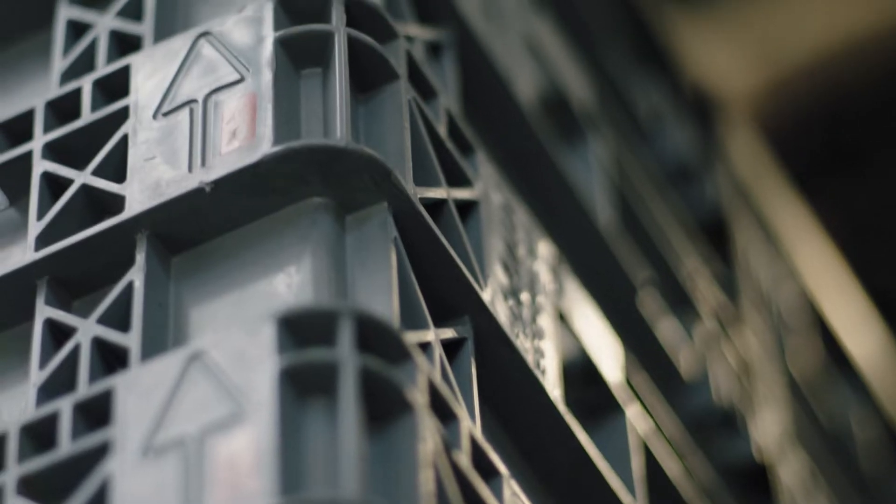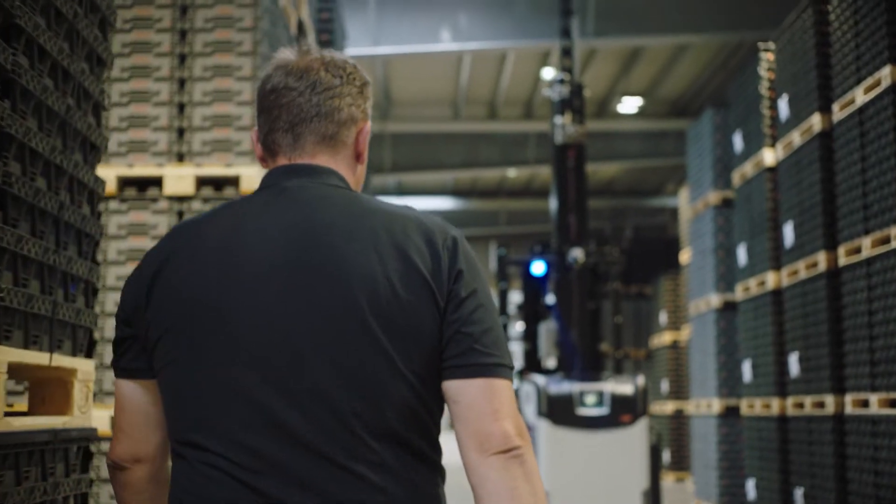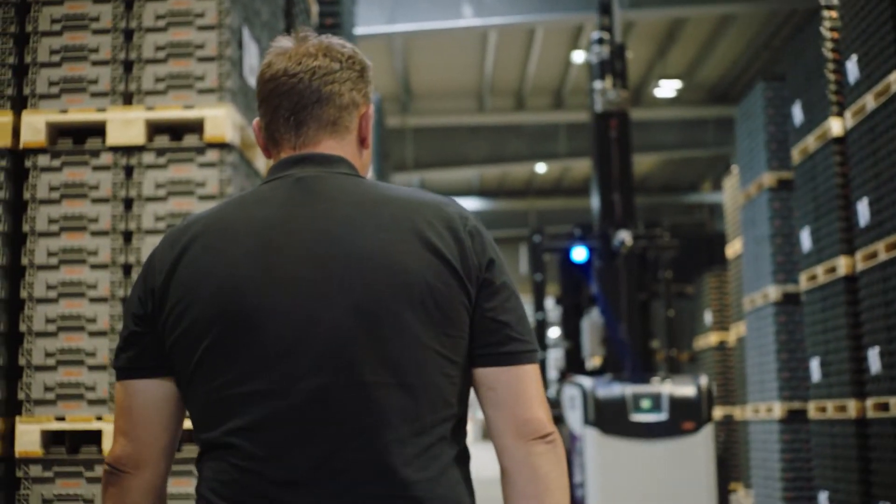A lot of companies have AGVs from different suppliers who are able to store one pallet on another. Our approach was that we had to go up with the forks more than five meters. We just had two suppliers who told us yes, we think it's possible. One tried it and had no chance, and Rockla called us and said hey, we're ready, come and look. Rockla got the job, and they did it perfect.